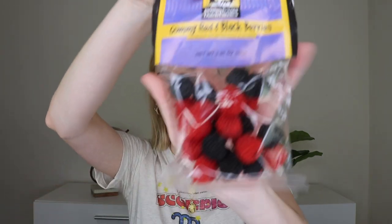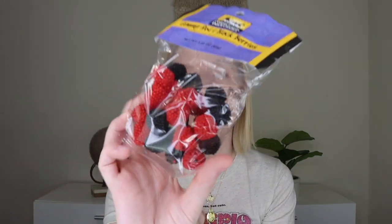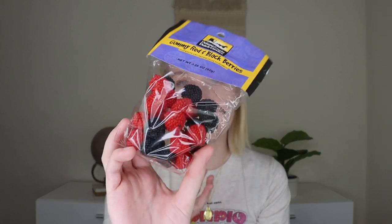This is the way to my heart. From Pennsylvania Dutch Candies — these are their Gummy Red and Black Berries. I love these kinds of gummies. I love the red ones over the black ones, but I like the black ones too. I'm very excited about this. When my sister Rachel sees these, she's going to be jealous, so I'll probably have to share with her.